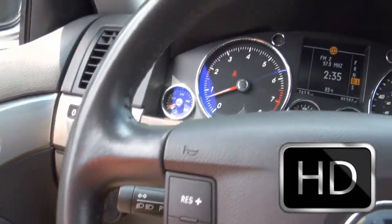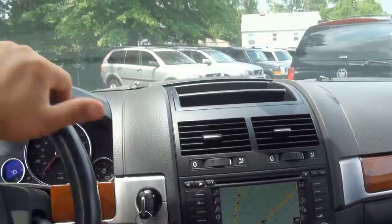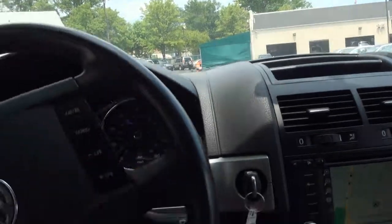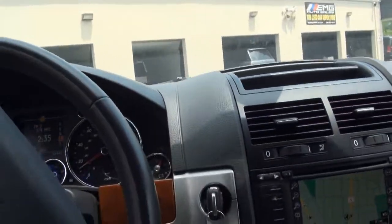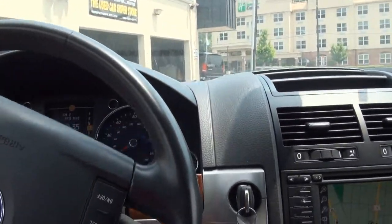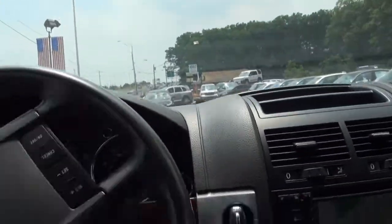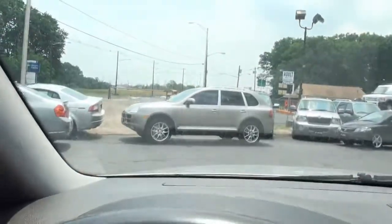It has automatic headlights. Moon roof. Definitely has enough pep also — this truck is no slouch. Keep in mind it's the brother of the Porsche Cayenne. Volkswagen and Porsche did a joint venture together to create the ultimate SUV.